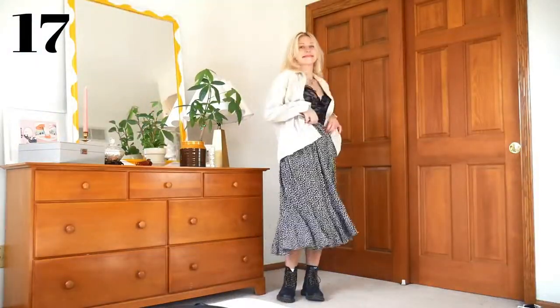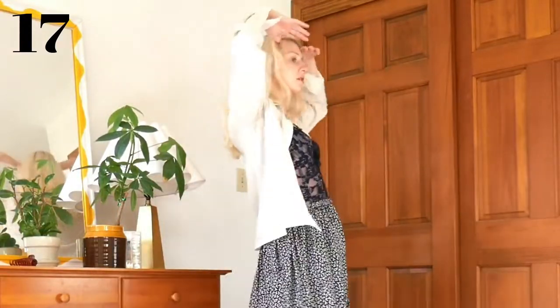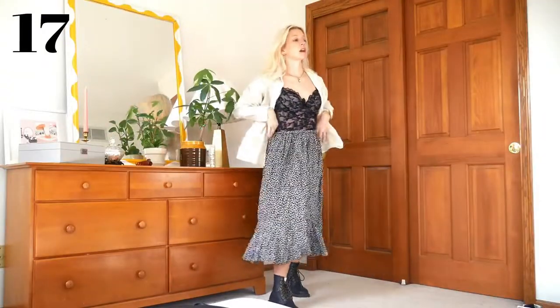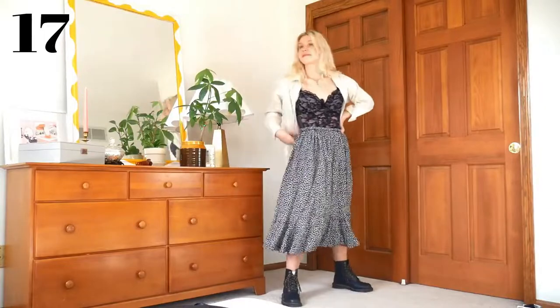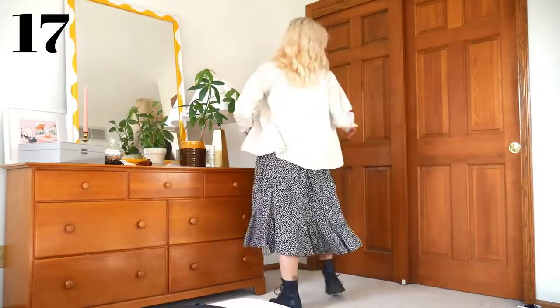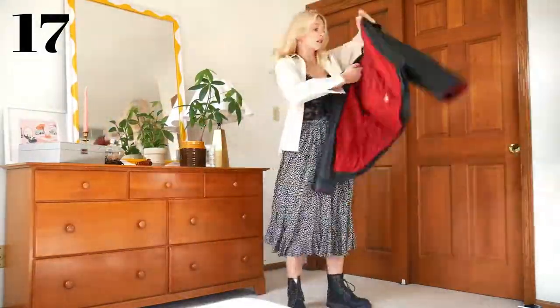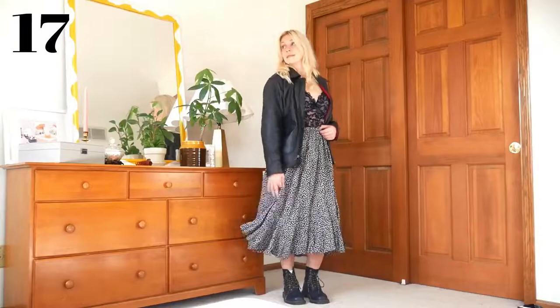Here's our last long skirt look. This time I paired it with my corset top, which you can always layer over stuff, but I've done that so many times, so when I went to layer it over the white button-up, I decided to just try it with the white button-up on top instead, and I like this a lot too. It's more casual and a little unexpected. You could also layer a leather jacket over the white shirt or instead of the white shirt, which gives it a whole new vibe and keeps you even warmer.